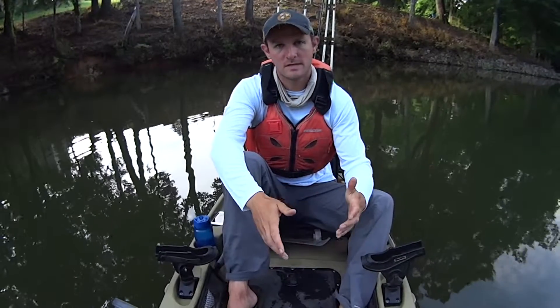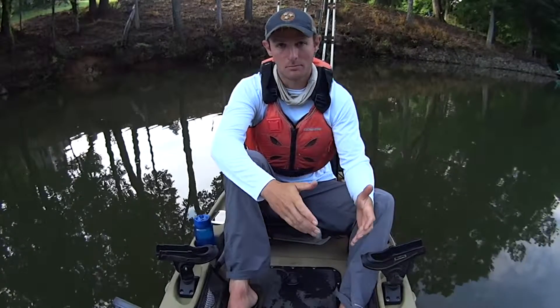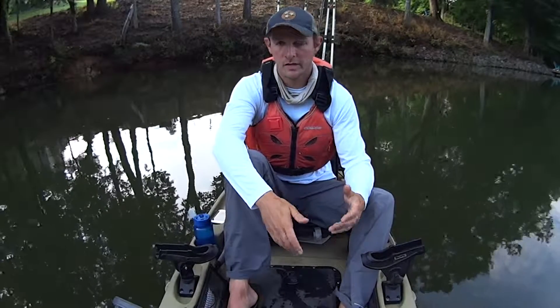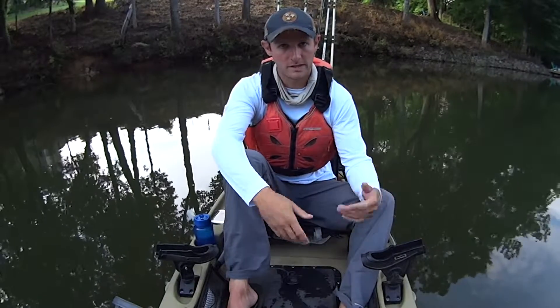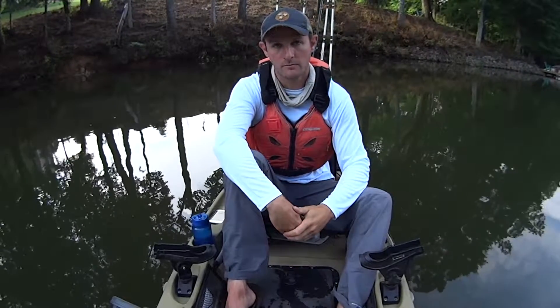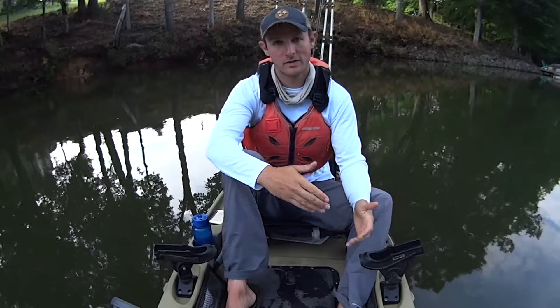Hey y'all, Justin with Kayak Catfish. If you follow my Facebook page or my website, KayakCatfish.com, you know that I am competing in the Spring Yak Tribe Tournament. Today is Tuesday, May 15th, so I'm about to get out here and get it started.